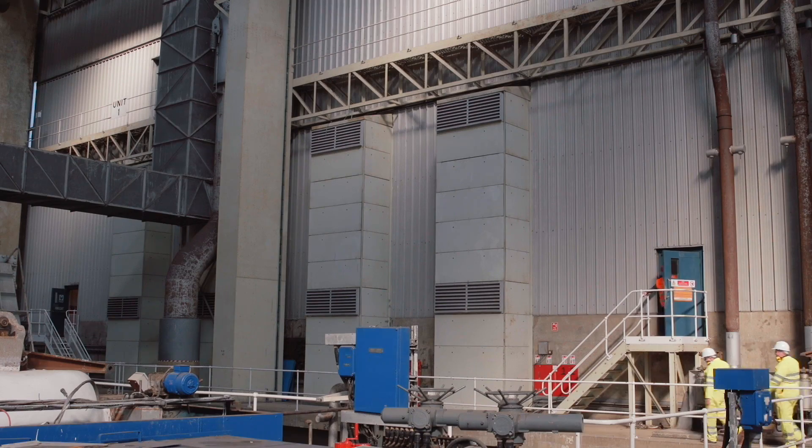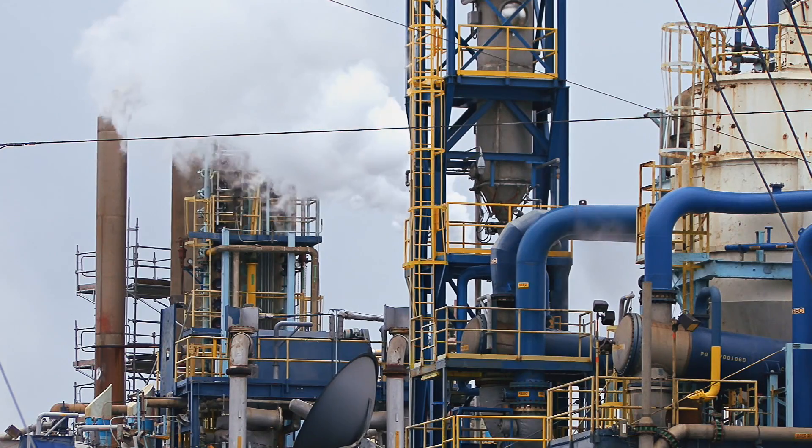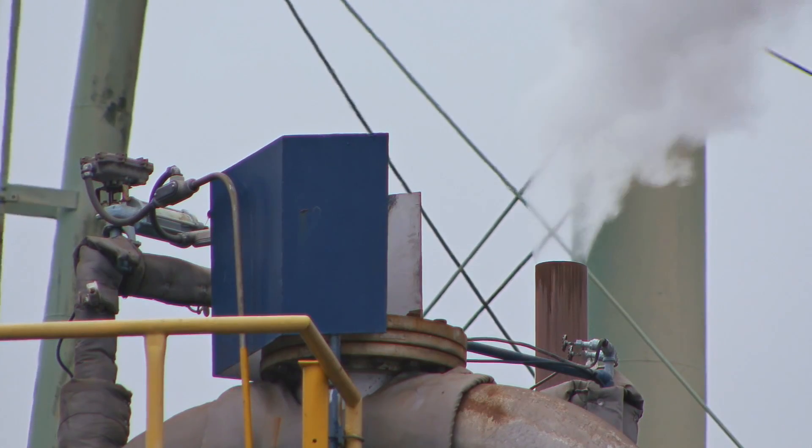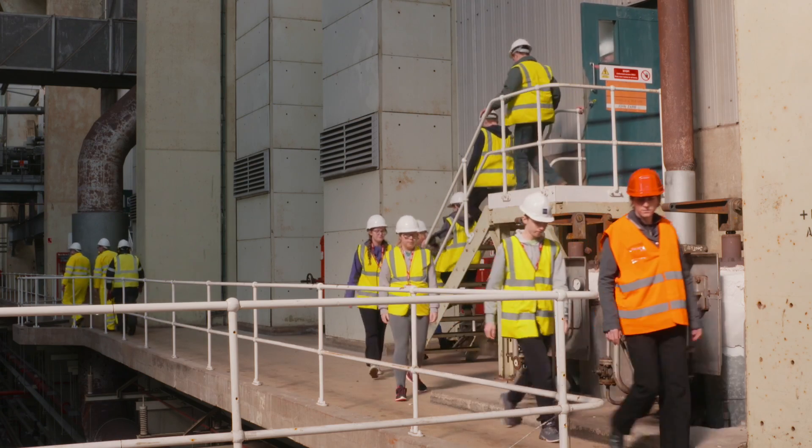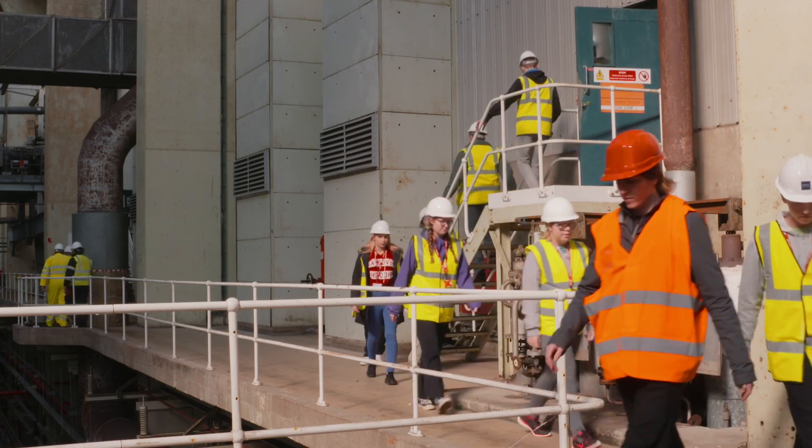Steam is normal inside a power station, as is the humming sound of turbines. Inside the boilers, a thousand tonnes of boiling water creates the steam to drive the turbines.